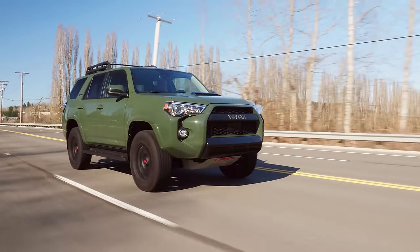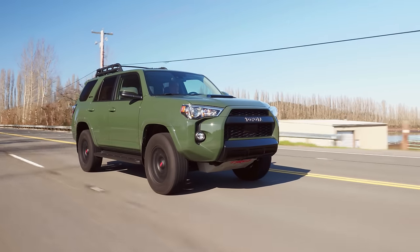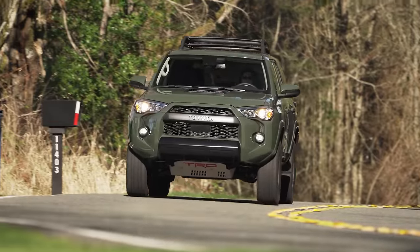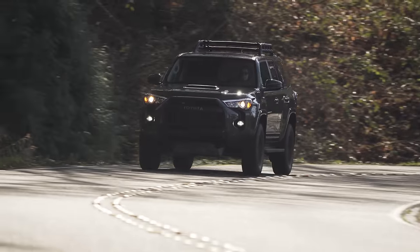The 5-speed transmission is okay, but if you've driven anything more modern recently, the lack of gears is noticeable. This also contributes to the frankly appalling gas mileage on the highway. Thankfully, the fuel tank holds up to 23 gallons, so range really isn't a problem.